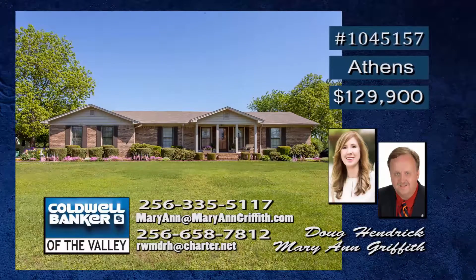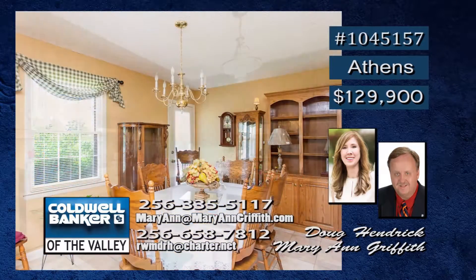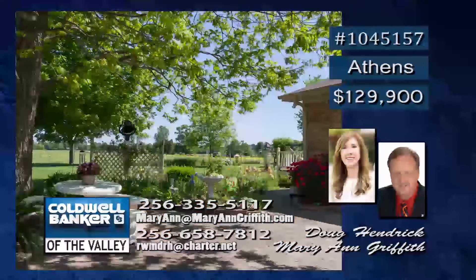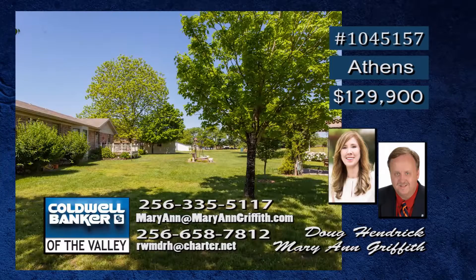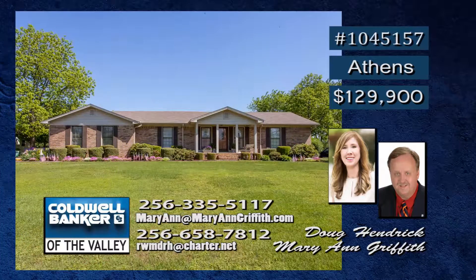Enjoy country living. You will love this charming, immaculate, full-brick home with split bedroom floor plan. This wonderful retreat features a family room, dining room, and nice kitchen with breakfast room and large laundry. It also boasts a roomy two-car garage and a beautifully landscaped yard. This home is move-in ready with central heat and air that is less than one year old and a roof that is only three years old. Marianne and Doug would be happy to show you around.